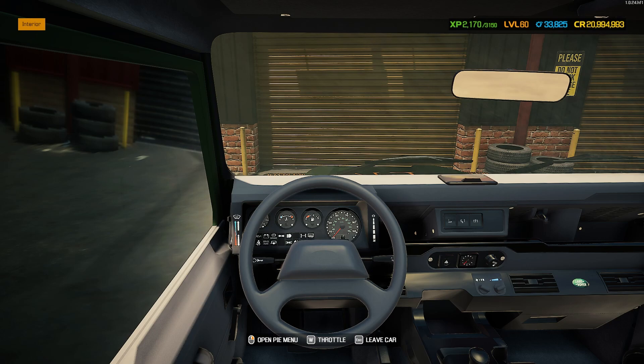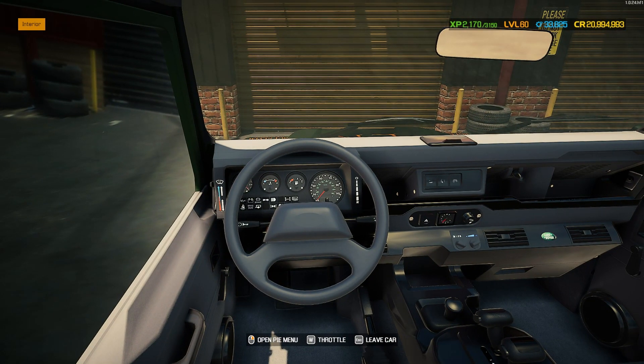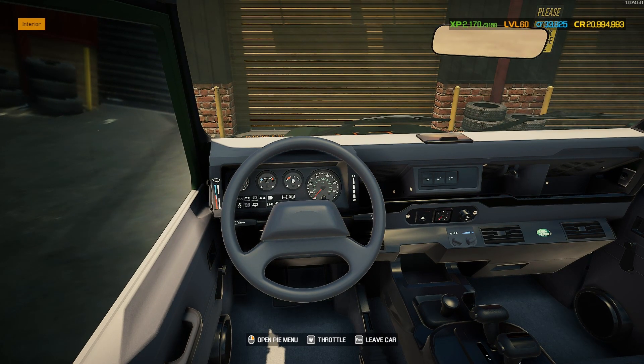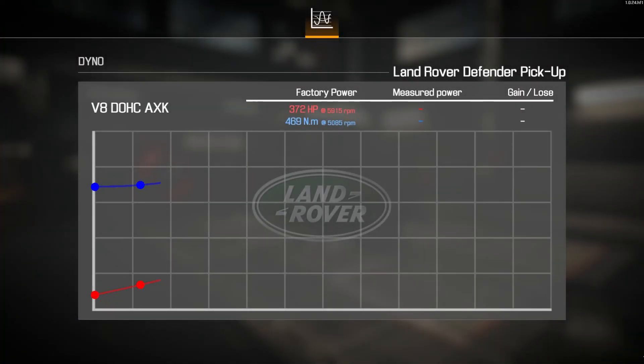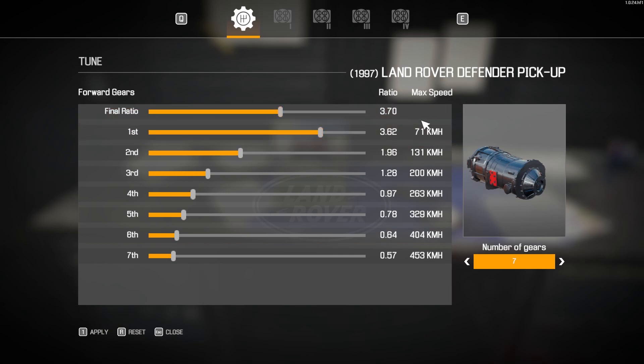We all know the AXK engine is a beefy, mean-sounding engine — perfect for this kind of experience. We did still pick performance parts to keep making it as fast as we can, even for this special tribute build. Here we are on the dyno with the Land Rover Defender pickup and its V8 AXK engine — 372 of 8 horsepower on that one, higher than the original engine. With our performance parts we gained 315 horsepower, bringing our total up to 686 horsepower. The gearbox tuning: 3.7 ratio, 71 km/h in first gear, up to a listed 453 km/h in top gear.